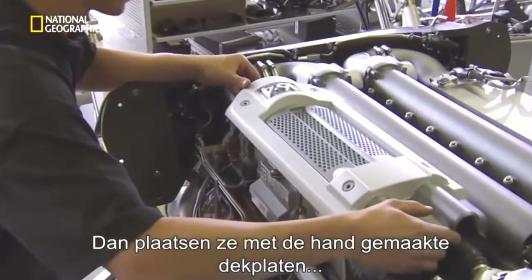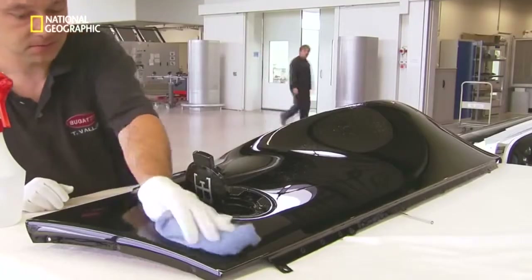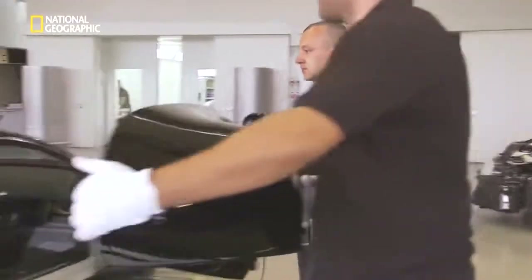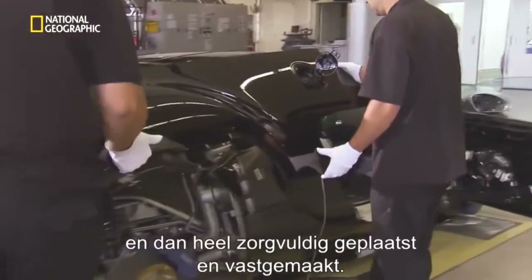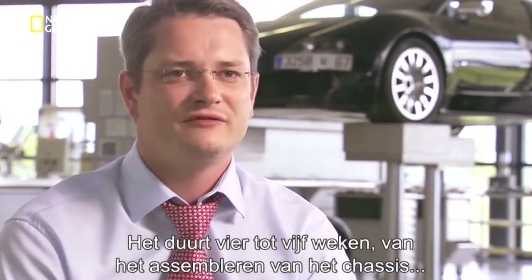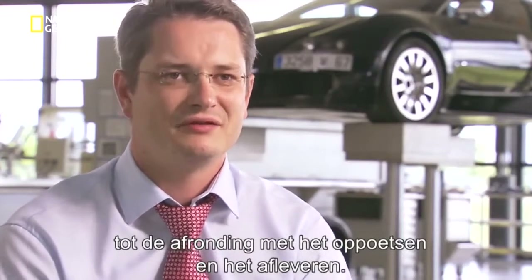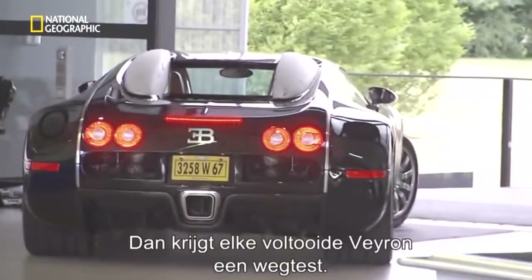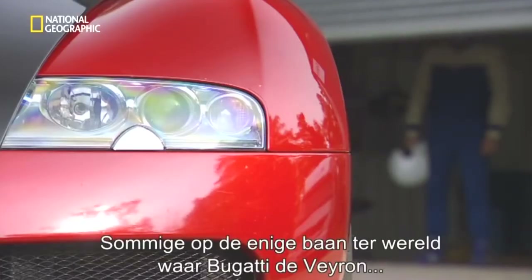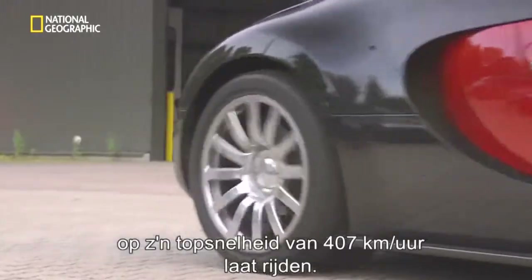To complete the car, they place hand-crafted covers on top of the turbocharger radiators, polish aluminum body panels, and carefully align and bolt them to the car. It takes about four to five weeks from the beginning of chassis assembly through the finishing, polishing, and delivery. Each finished Veyron is then road tested — some on the only track in the world where Bugatti runs the Veyron to its top speed of 253 miles an hour.